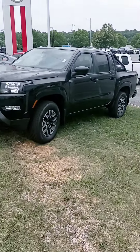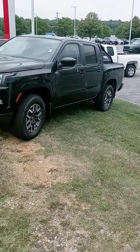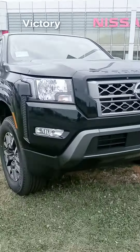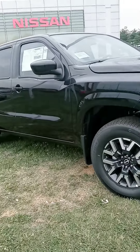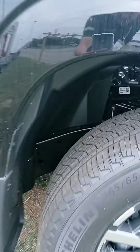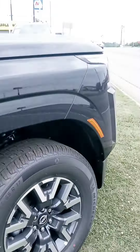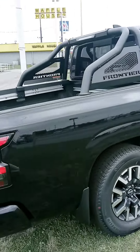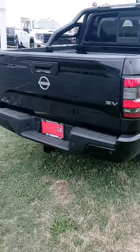Hey Brad, how are you? This is John at Victory Nissan. Preston mentioned you were interested in this Frontier, so we wanted to give you a better look at it, let you know it is here and available. Let us know if you have any questions or if we can provide any information for you — hopefully you can set aside some time to stop by and check it out.